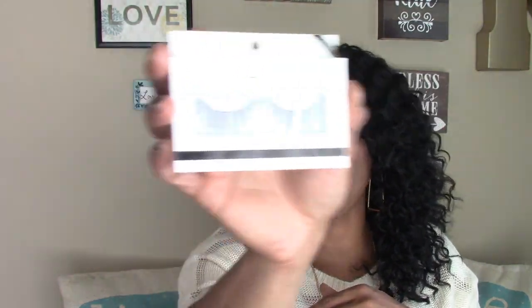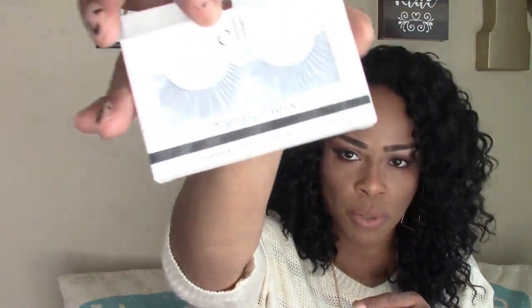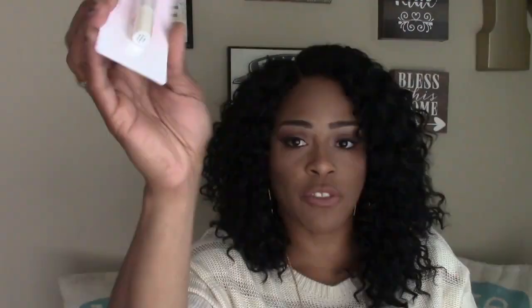I also picked up a pair of their dramatic lash kit — it comes with one pair of lashes and one eyelash glue. The Dollar Tree has had these often but I went ahead and picked up some more. I got their Hyper Shine lip gloss in bubblegum. Sorry if you hear the ice cream truck — I'm in a different setting at the front of my house, so please forgive the noise.